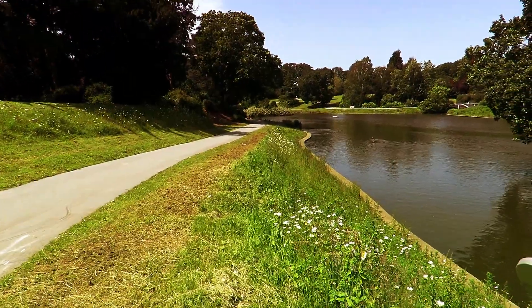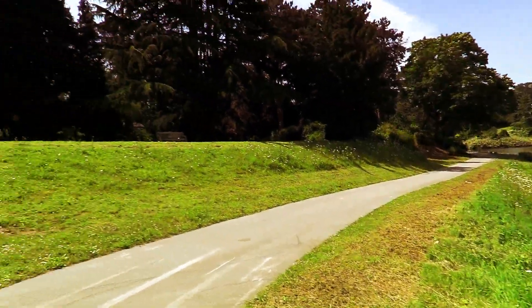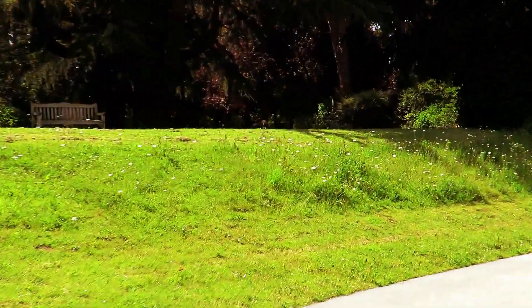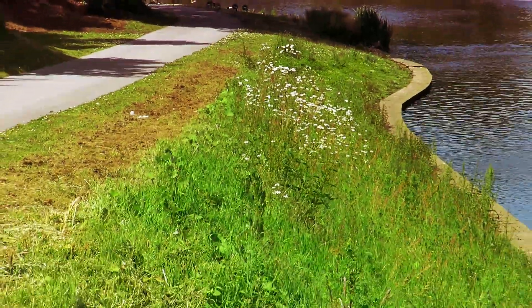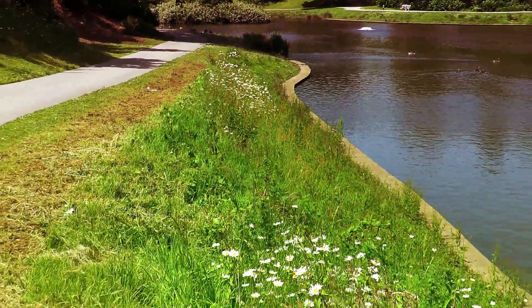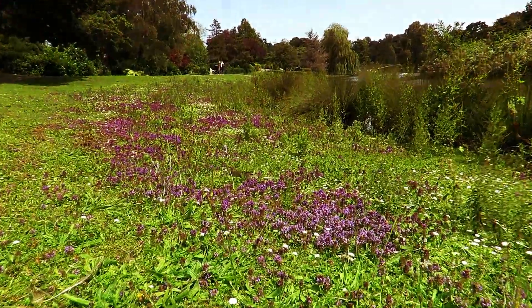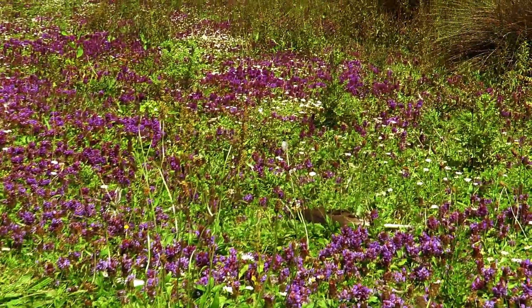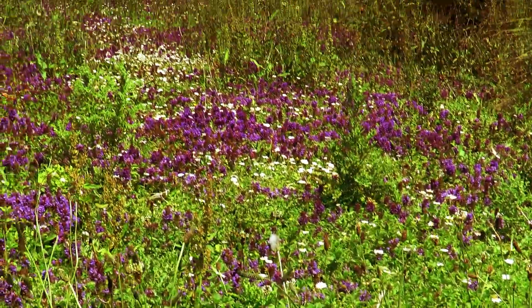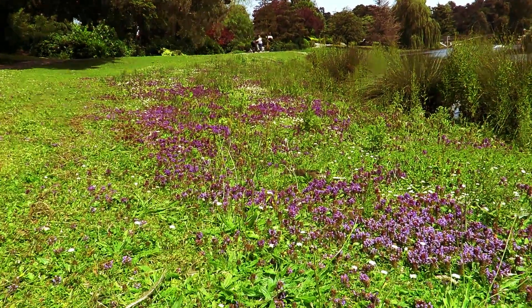It started a couple of years ago where they're letting some of the grass go wild, putting wildlife flowers in. Down by the lake there are some very pretty weeds - or wild flowers, depending on your point of view. It's really nice in the sunshine.